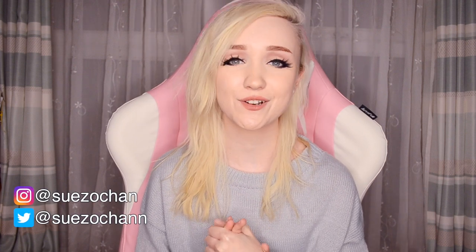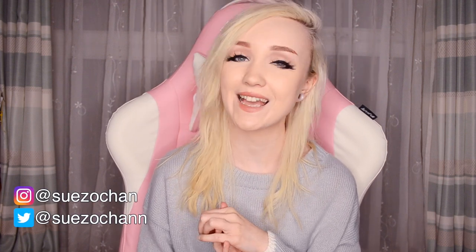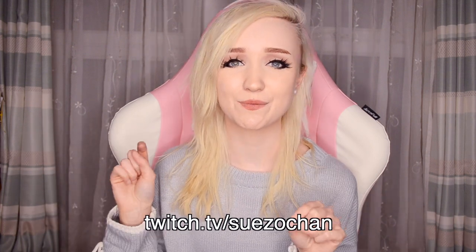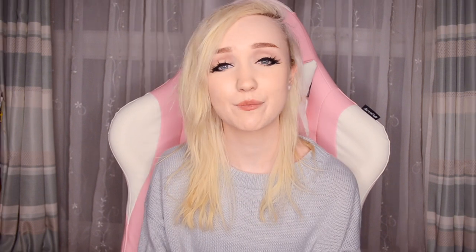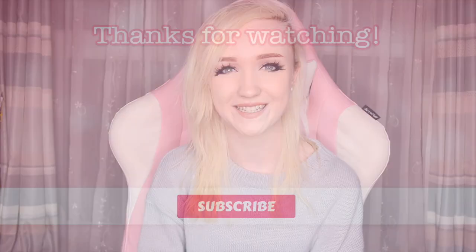That's pretty much it — thank you so much for watching. If you want to follow my other social media, my Instagram and Twitter are both swayzachan. I also have a Twitch where I stream fairly regularly — mostly Animal Crossing: New Horizons lately. Links are in the description, along with my Patreon if you're interested. Links to everything shown in this video will also be in the description. If you enjoyed this video, please leave a like and subscribe if you haven't already. I hope you have a wonderful day, stay safe, and I'll see you in the next video. Bye!